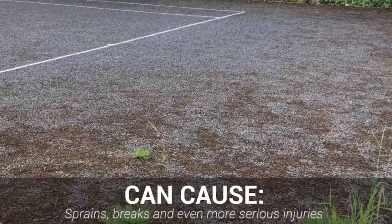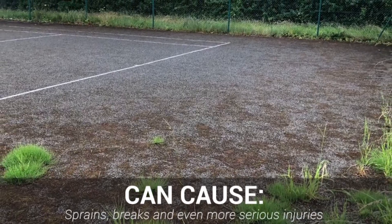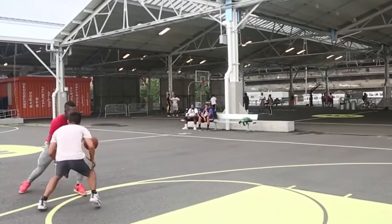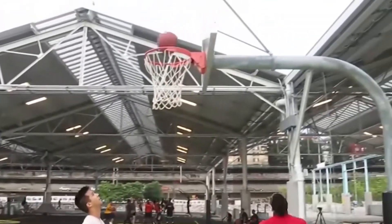Surface types like these are the cause of sprains, breaks and sometimes even more serious injuries — injuries that sports court owners want to minimise as much as possible. As a sports facility owner, you have a responsibility to keep your court in the best condition possible, and we believe that the safety of the surface should be of the utmost priority too.